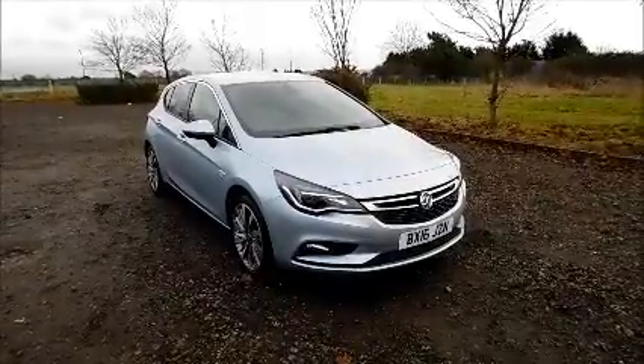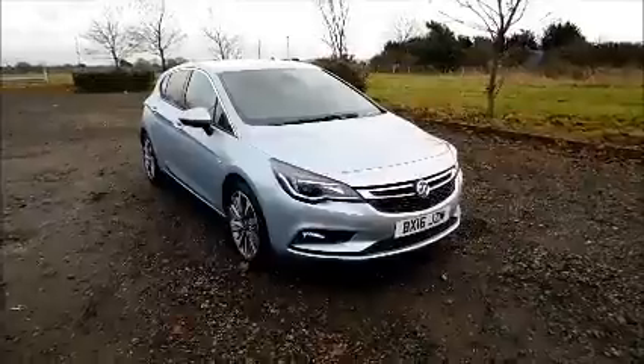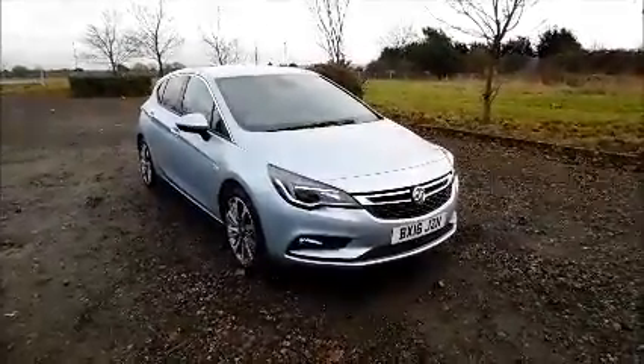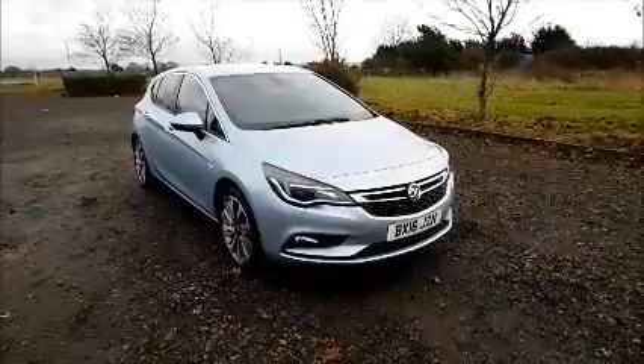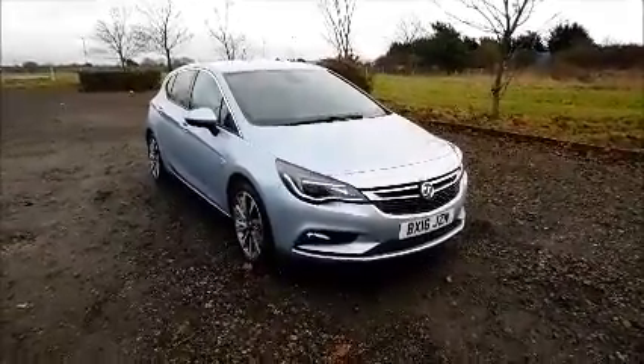Welcome to Now Vauxhall. Here today we have a Vauxhall Astra 1.4 Turbo Elite, 5-door fitted with an automatic transmission. Finished in flip-chip silver, the car was registered in March 2016 and as you can see is on a 16 plate.